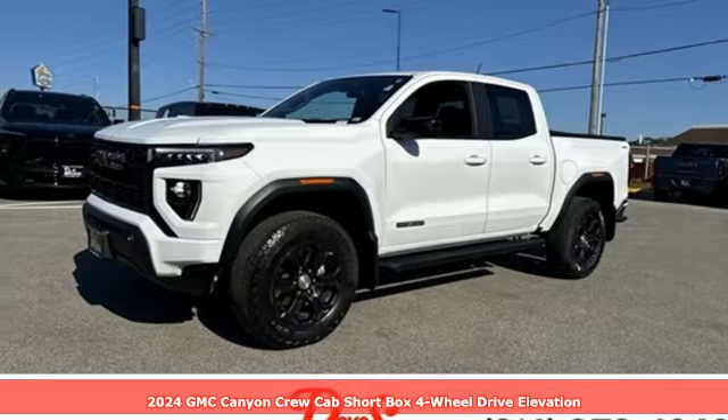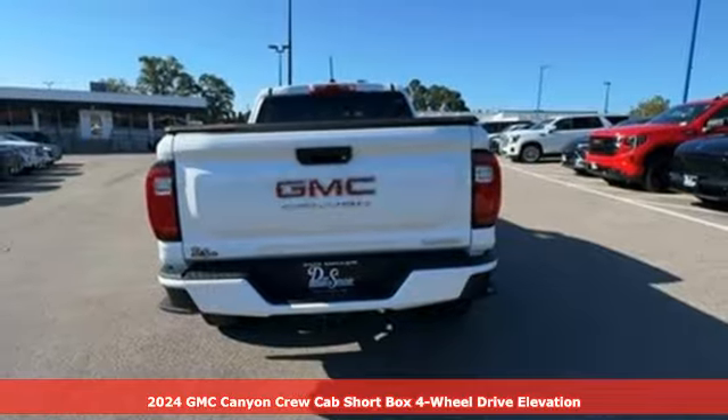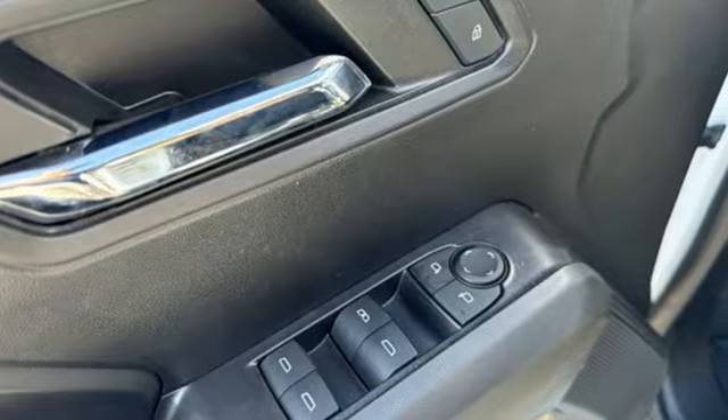It's a 2024 GMC Canyon. Smart capabilities, strong performance, GMC. A great vehicle is comprised of great features like these.